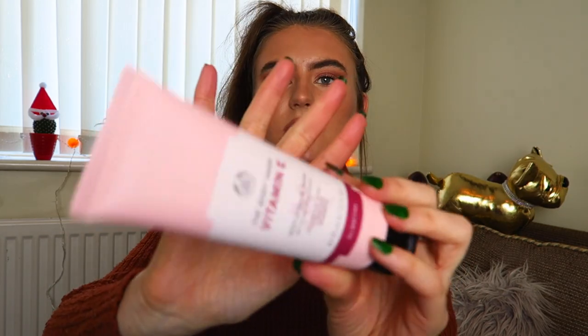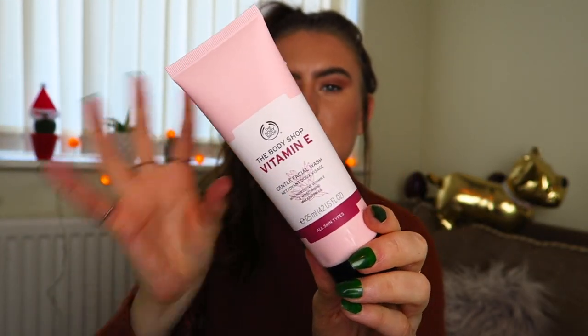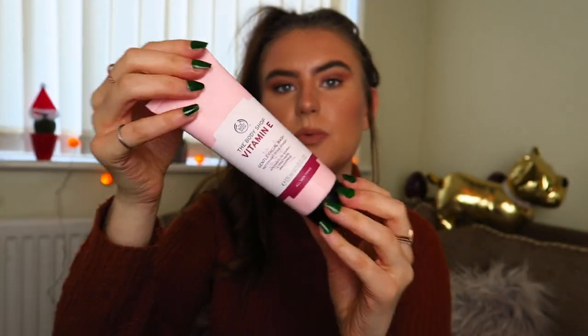This is the Vitamin E Gentle Facial Wash. Most of what I've bought from the Body Shop is stuff for when I run out of things. I've got the Vitamin E Cleanser, but this is the Facial Wash, so I want to see what the difference is and which one I prefer — that's why I got this.